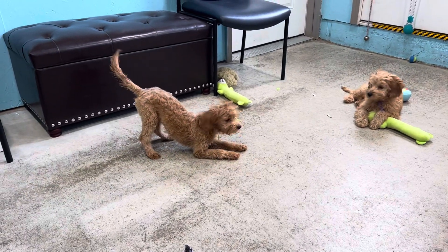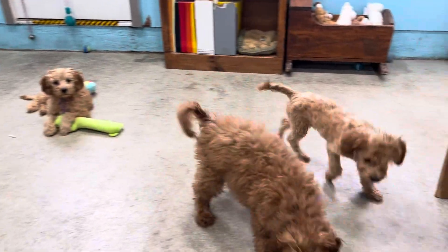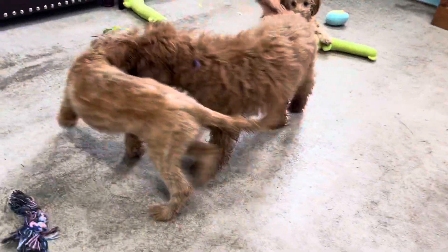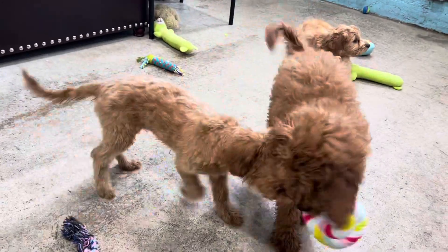Did you get water from the roof in your ear? Dry off, huh? Look how soft that fur is coming in underneath — it's just a cloud of love.